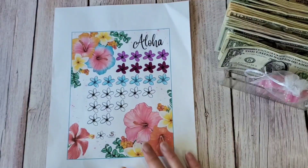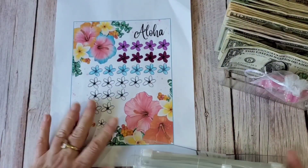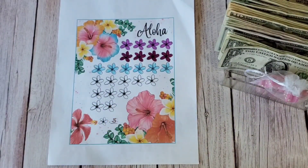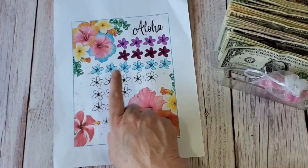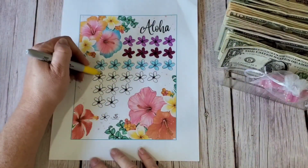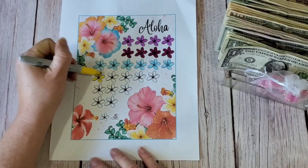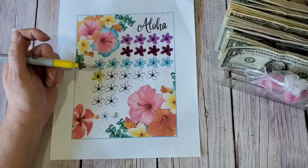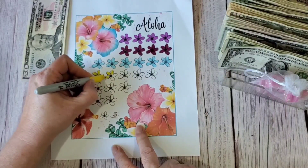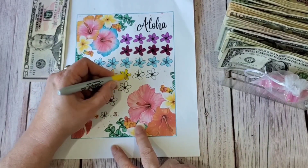The next challenge is the Aloha challenge from Lisa Grateful Me. The proceeds from purchasing this challenge went to her family who lost their homes in Hawaii. I'm going to be completing it today. Each flower is worth $5, so going through: $5, $10, $15, $20, $25, $30, $35, $40, $45, $50 — I'm going to take out $50.